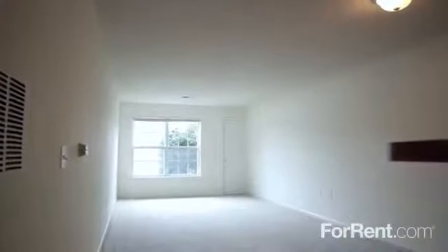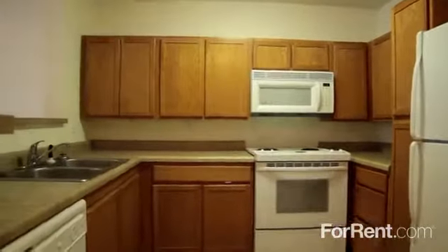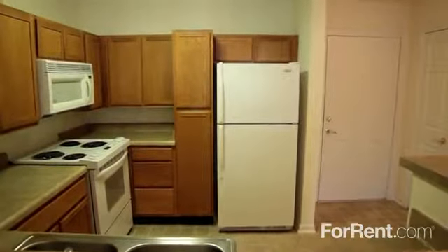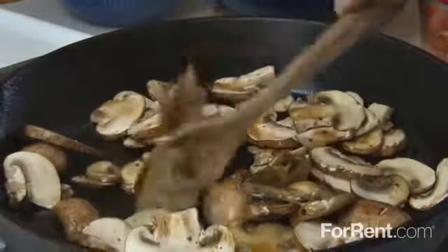The large living room and separate area for dining make our homes ideal for hosting exciting get-togethers with family and friends. The fully equipped kitchen has a complete appliance package including a disposal, dishwasher and microwave for easy clean-up and meals on the go.